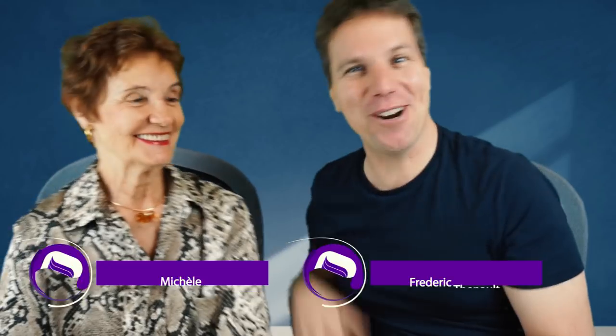Hey everyone, welcome back to another episode of Mom vs. Technology. How are you doing? Fine. I'm Frederic and this is Michelle.